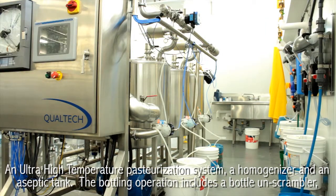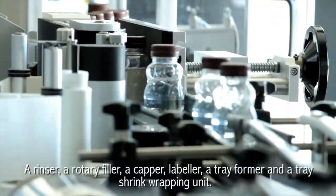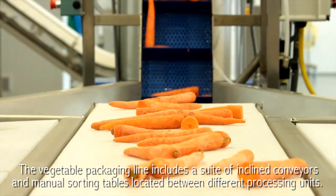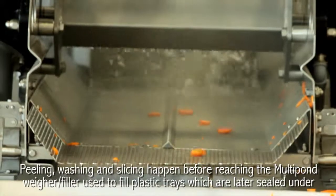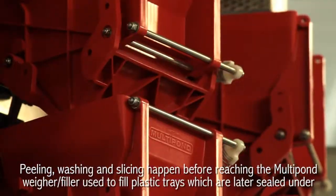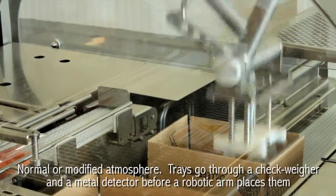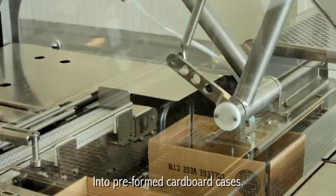The bottling operation includes a bottle unscrambler, a rinser, a rotary filler, a capper, labeler, a tray former, and a tray shrink wrapping unit. The vegetable packaging line includes a suite of inclined conveyors and manual sorting tables located between different processing units. Peeling, washing, and slicing happen before reaching the multi-pond weigh filler used to fill plastic trays, which are later sealed under normal or modified atmosphere. Trays go through a check weigher and a metal detector before a robotic arm places them into pre-formed cardboard cases.